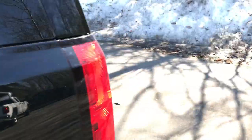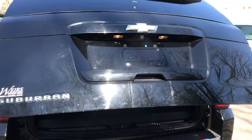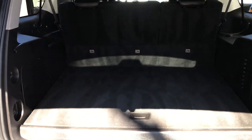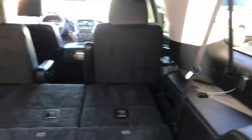Take a look at the cargo area here quick. As you can see you got your power tailgate — lots of room for all your stuff. And if need be you can drop the third row of seats from the back here, as well as the second.